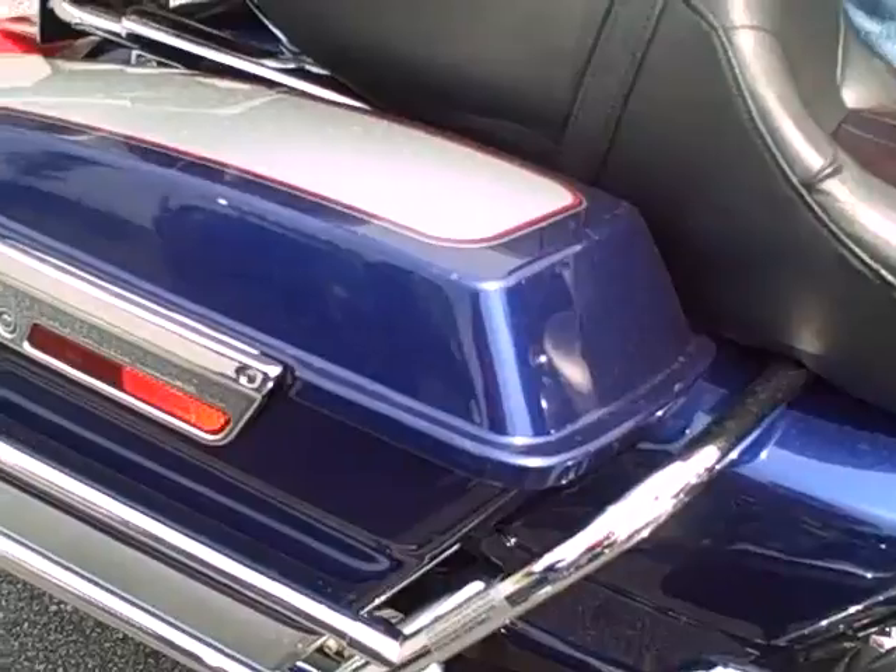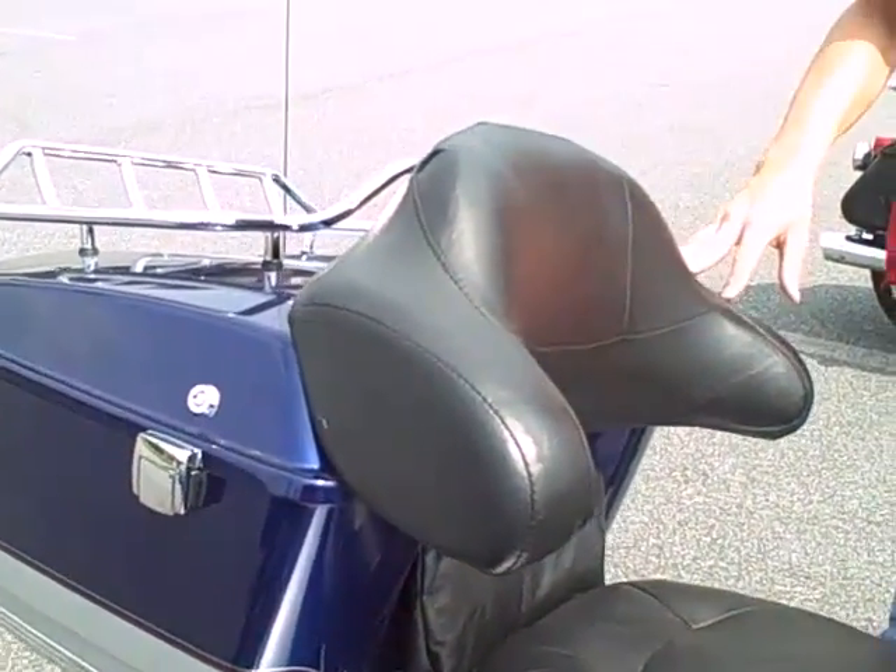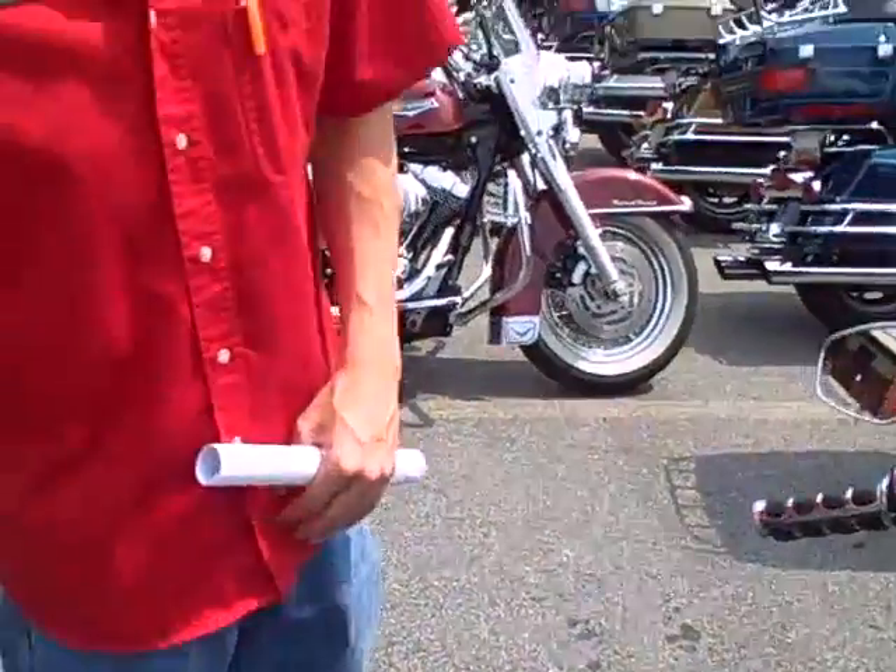This bike is really clean, beautiful color. Got a luggage rack on the back, ready to take home. Come in and see me. We'll take this bike for a test ride and we can make it yours. I'm Heath down here at Harley-Davidson of Cartersville.